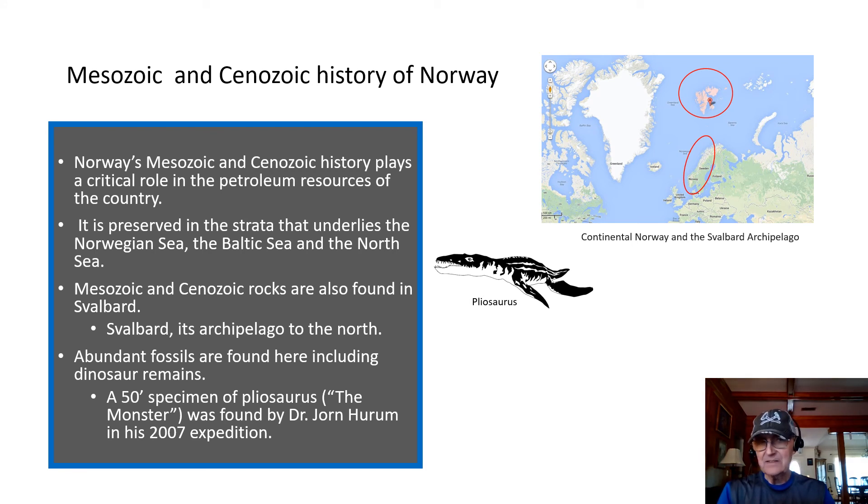In fact, there is a 50-foot specimen of the dinosaur Pliosaurus, nicknamed 'the monster,' and it was found by Dr. Jørn Hurum in his expedition in 2007.